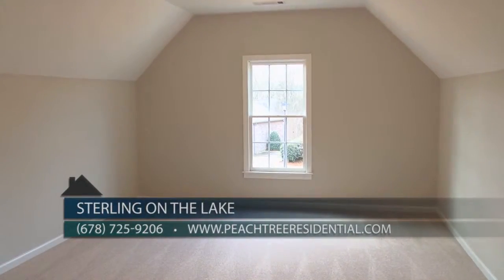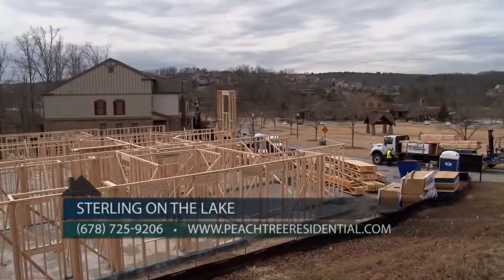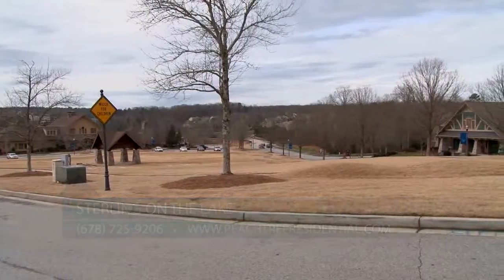The townhomes are priced from the low $300s, and there are two different floor plans to choose from. The square footage starts from 2,335, and the beautiful townhomes overlook the Village Green — you'll have all the amenities just at your fingertips.